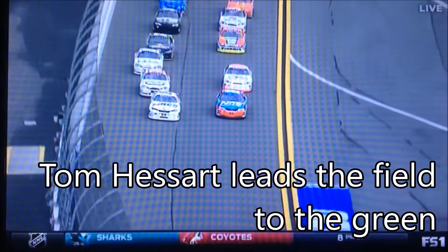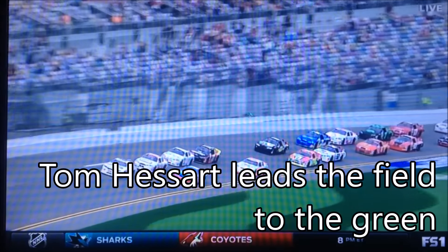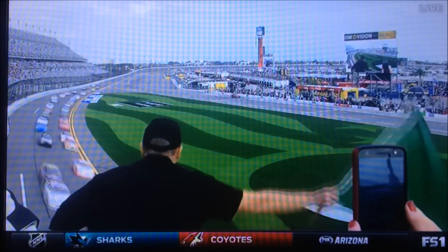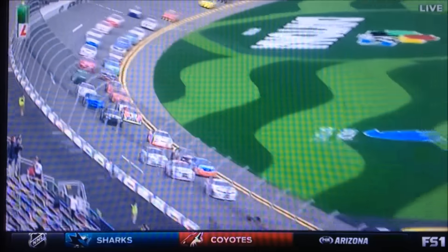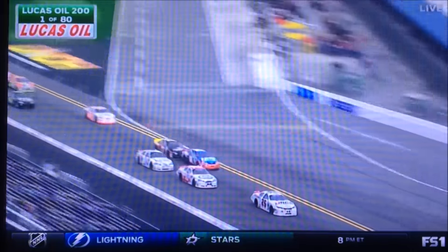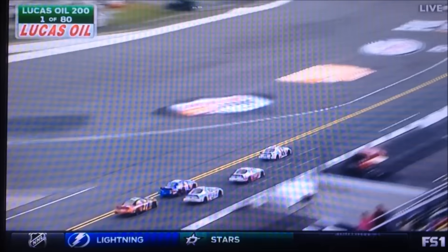The long winter wait is over. They come into the tri-oval and we are green in 2017 at ARCA. Hester with the early jump. Tiff falling back, looking for a push from the sergeant.